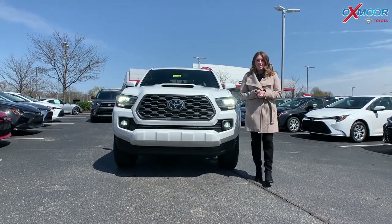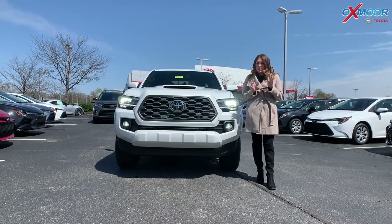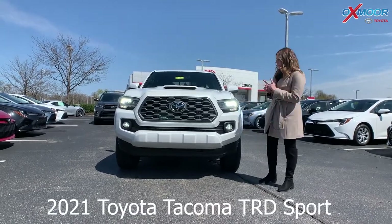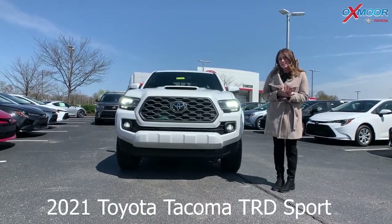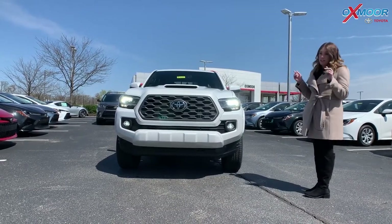Hey everyone, it's Gabrielle, and today I'm here at Oxmoor Toyota. I want to take a minute and talk a little bit about a 2021 Toyota Tacoma. This is a TRD Sport, and it is in the beautiful Blizzard Pearl exterior color.